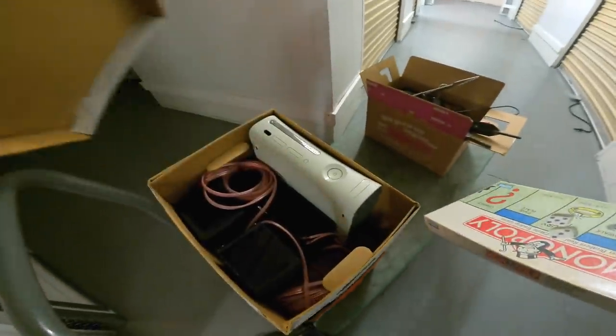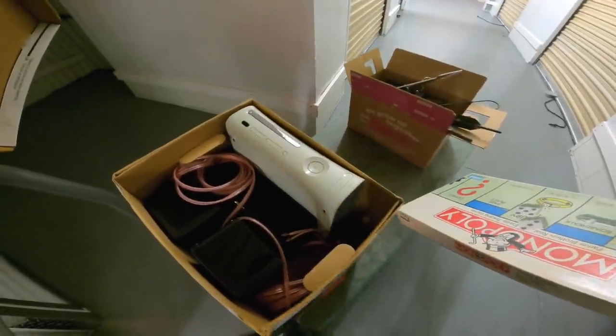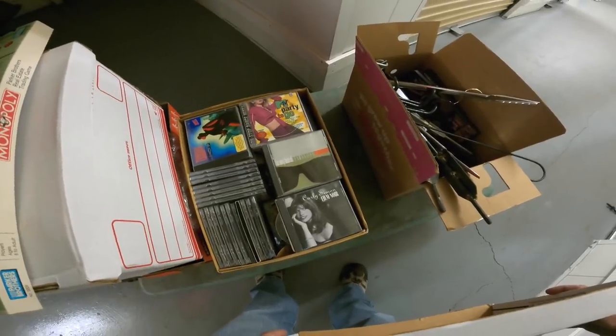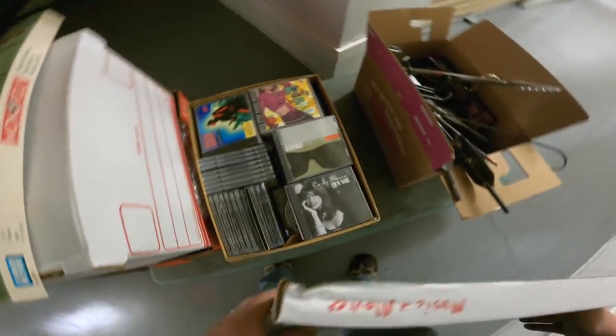Let's start getting some of this stuff out and loaded. Those are some nice tongs — those are huge. Let's take a little peeksy. Okay, there's an Xbox 360 and some bookshelf speakers. That's all right. Yeah, that's a lot of music right there. Looks like some movies down below. That's good — it's good stuff for our auctions.